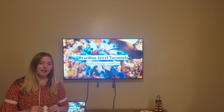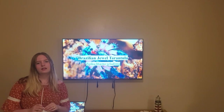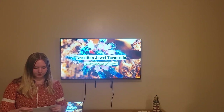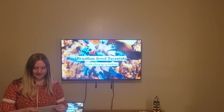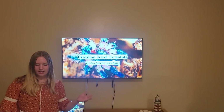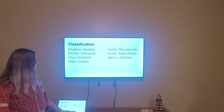People that collect spiders always dream of getting one of their own, and today I'm going to go over its classification, its lineage, adaptations, behavior, and its place in our ever-changing world.